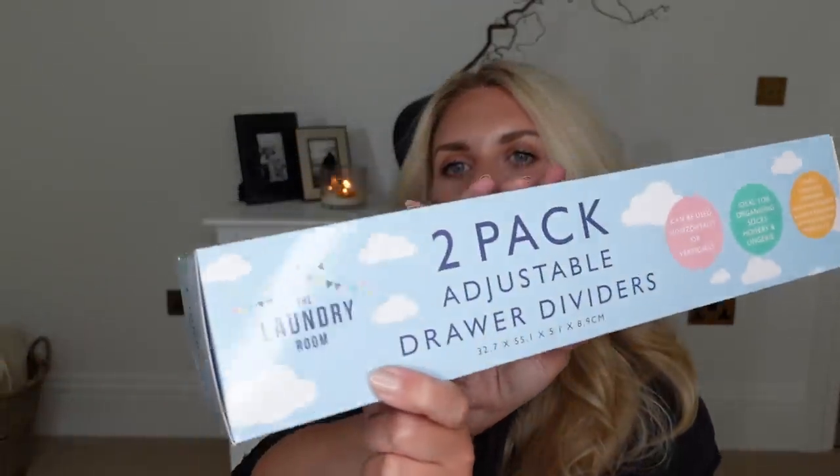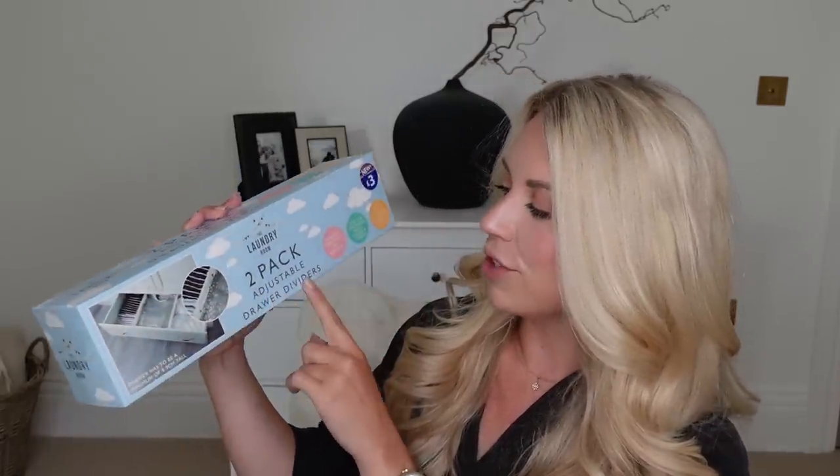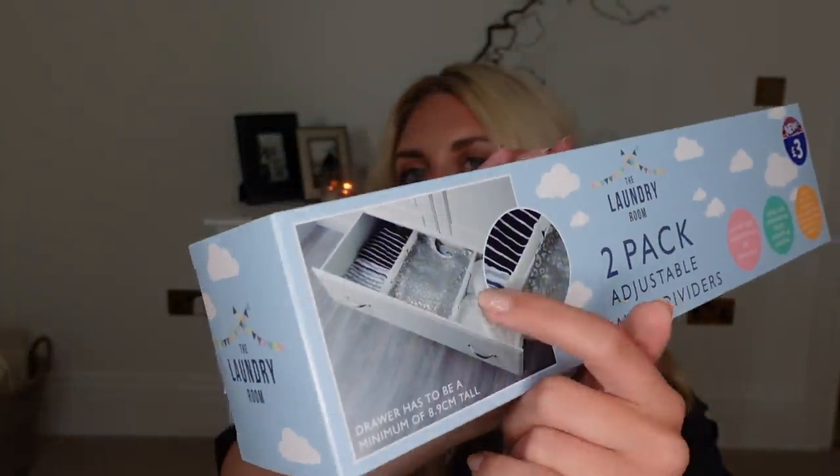I picked up some bits from the laundry room section — it might not be new but it's new to me. They've got a whole range of different products. This one was £3 and it's a two-pack of adjustable drawer dividers. As you can see from the photo, it allows you to separate things — especially for your smalls drawers, gym drawers, or pajamas — wherever you want to compartmentalize and categorize. That will come in really handy.